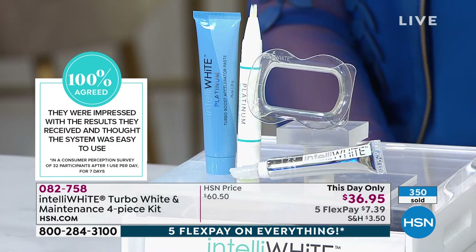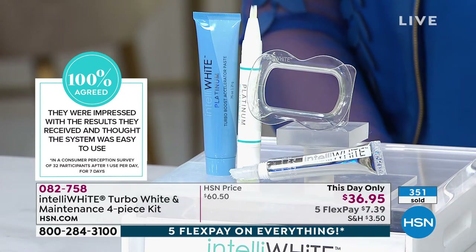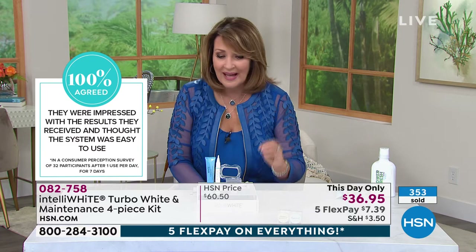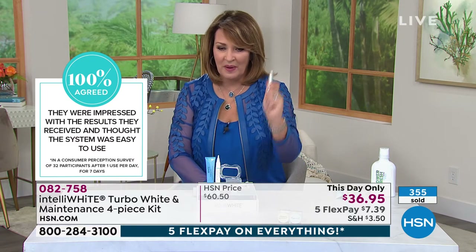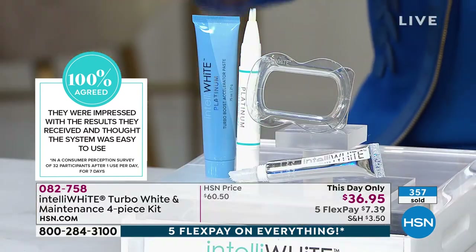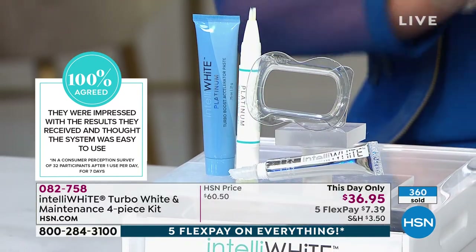100% of participants agreed they experienced no pain from this product. I'm telling you, I have tried other products and they hurt — a lot of these other products are harsh on our teeth, they're not good for our teeth. That's the beauty of this, and the fact that you get the maintenance pen included. It's 70 treatments of the system itself — this is the biggest dental whitening bargain I think I've ever seen.